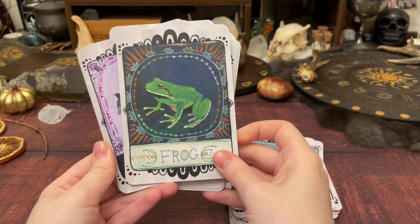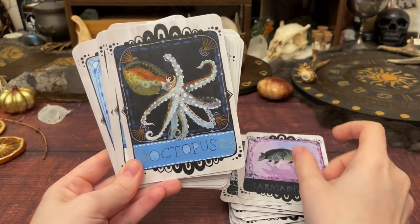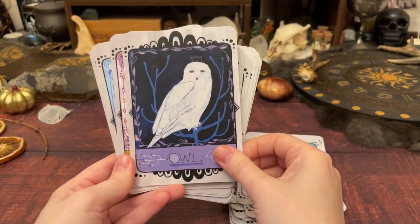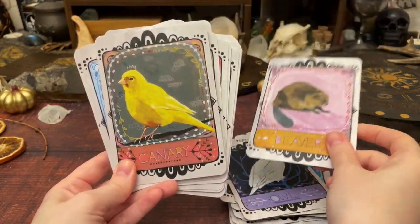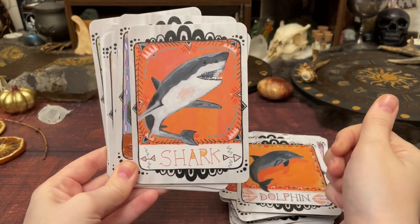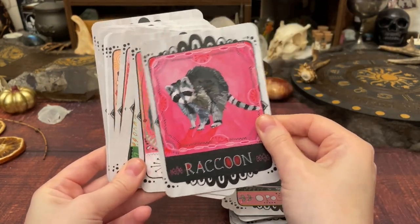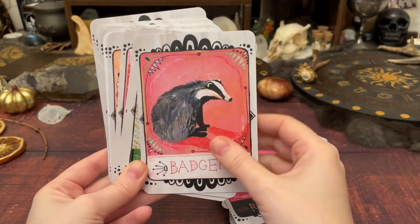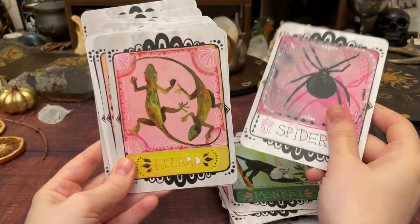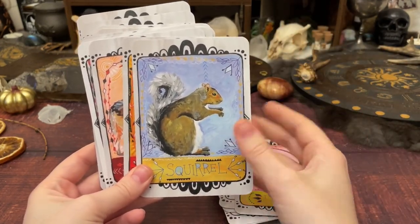My focus for researching animals starts around their behavior and environment, then extends into folklore, tales, and myths. The behavior gives such a solid grounding. Not having keywords isn't a massive factor for me because I'll either work from what I know or go and find out. I don't think keywords on animal decks are bad — a lot of people starting out benefit from them a lot — but it wasn't a deal breaker for me.